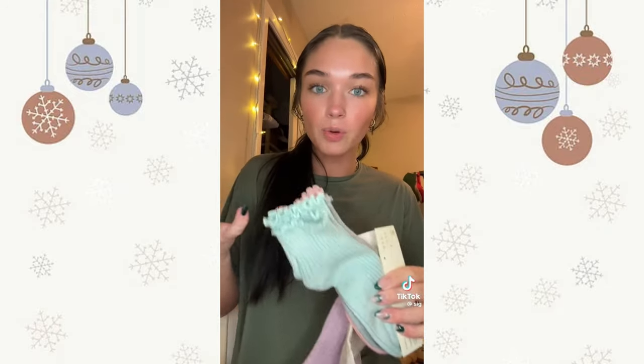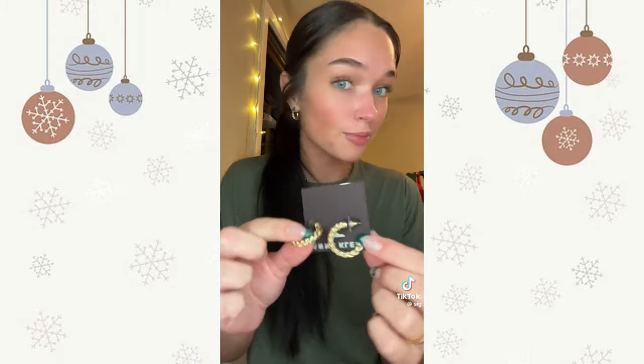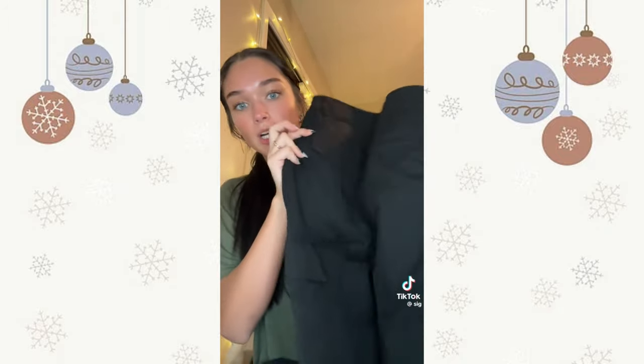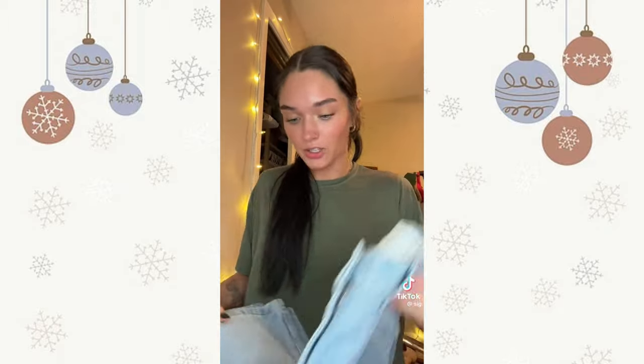I also got a bunch of these little ruffle socks which I'm super excited about because I've been wanting cuter socks, some fuzzy socks, a hat — obviously a staple. I got these gold hoops which I'm really excited about because all my other ones are tarnishing. The Misty roller. And then I got these black cargo pants from Cotton On — one of my favorite places for cargo pants and jeans.